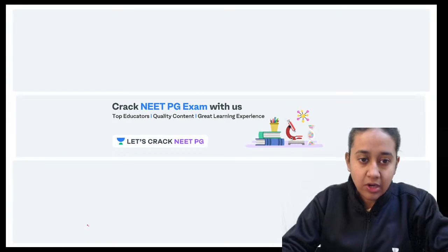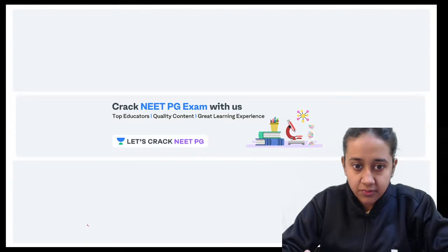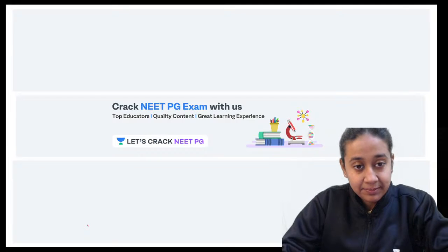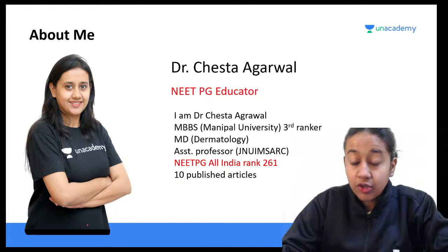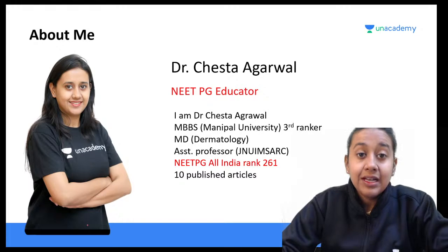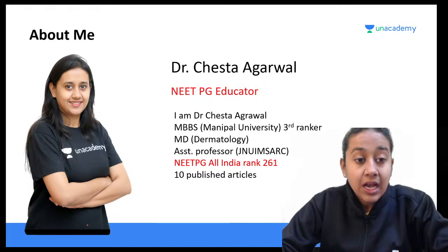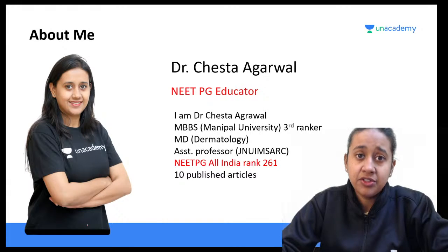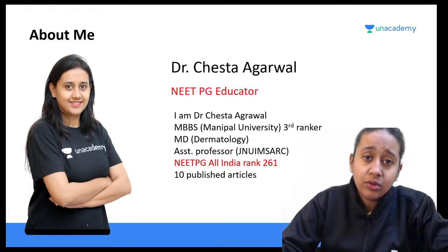Good morning everyone. Welcome to the next session of dermatology on Let's Crack NEET PG. I'm Dr. Cheshita Karwal, your dermatology educator on Unacademy. Today I will cover a very important topic: previous year MCQs in dermatology. The key to success in any exam is previous year MCQs. I request all students to go through 10 years of previous year MCQs from NBE pattern examinations and exams like FMGE.